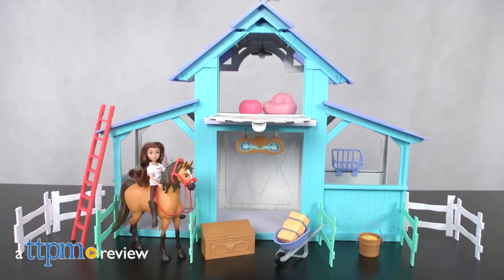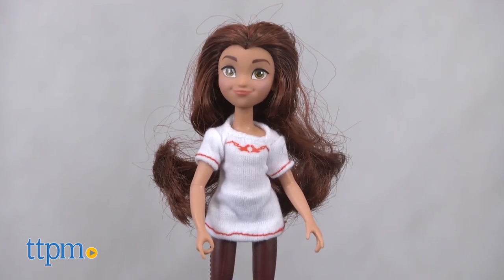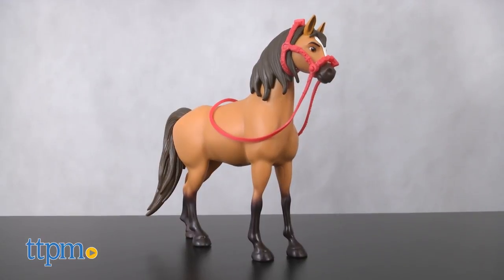Hi, I'm Laurie from TTPM, here with the DreamWorks Spirit Riding Free barn playset from Just Play. Based on the Netflix series, this playset comes with a posable 5-inch Lucky doll and a Spirit horse figure.